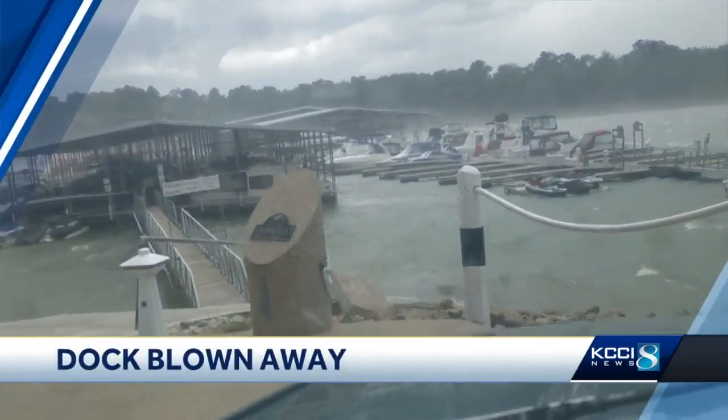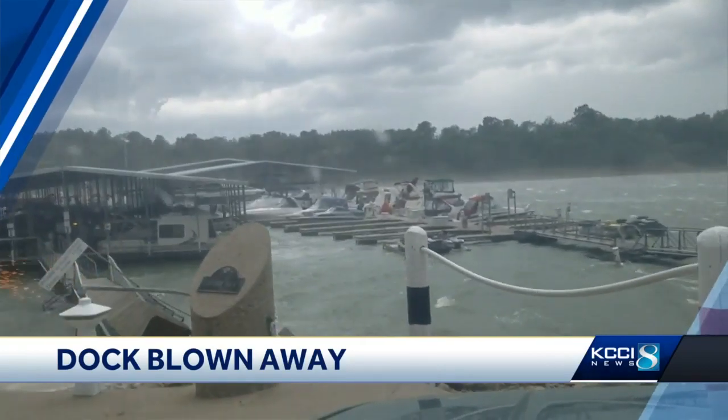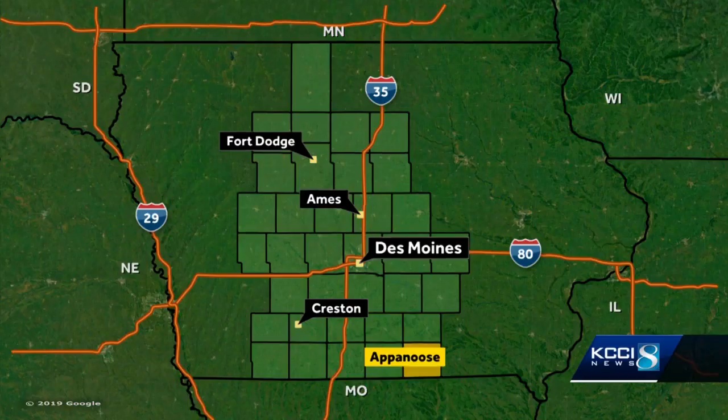But first, new at 10: video shows the severe storm blowing away a dock at Rathbun Lake Saturday. People on that dock were thrown into the water. KCCI's Bo Bowman just got back from Rathbun Lake and talked with the owner who saw it all happen.